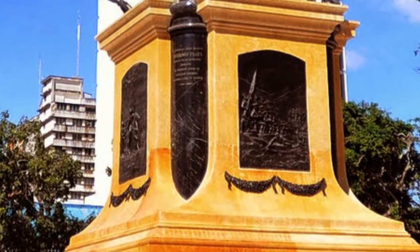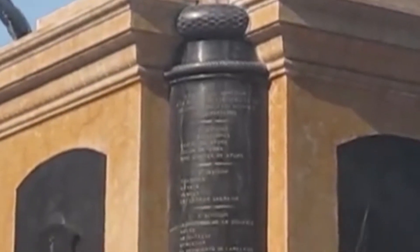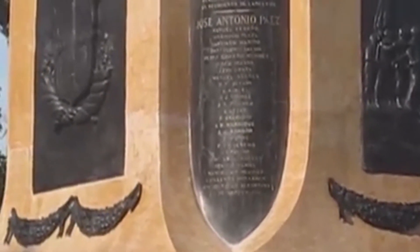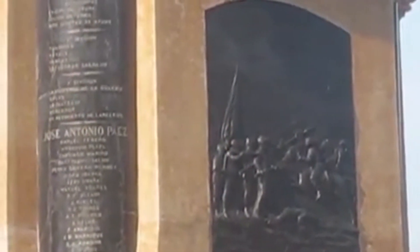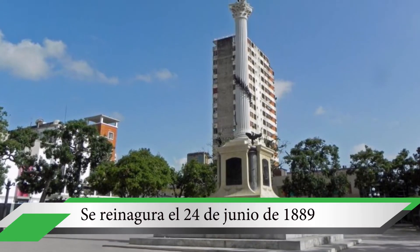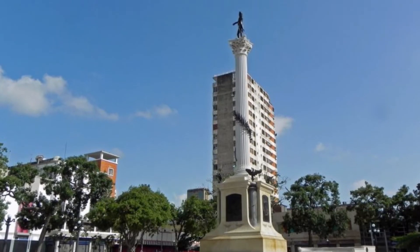En los cuatro lados del pedestal se representan en bajo relieve cuatro escenas de la Batalla de Carabobo: el Libertador a caballo ordenando la batalla, la actuación de la Legión Británica, la retirada del Batallón Valencia y el escudo del estado Carabobo. Siendo finalmente reinaugurada para homenajear al Libertador Simón Bolívar el 24 de junio de 1889, bajo el nombre que se le conoce actualmente.